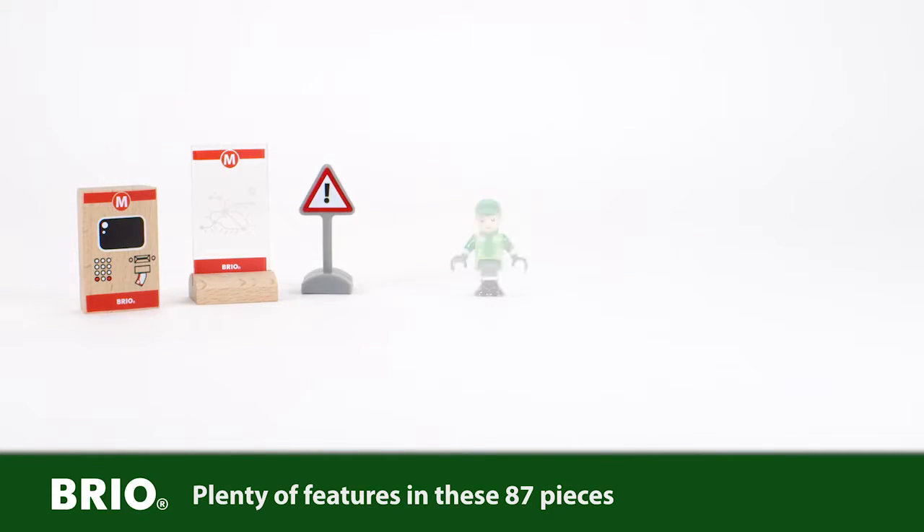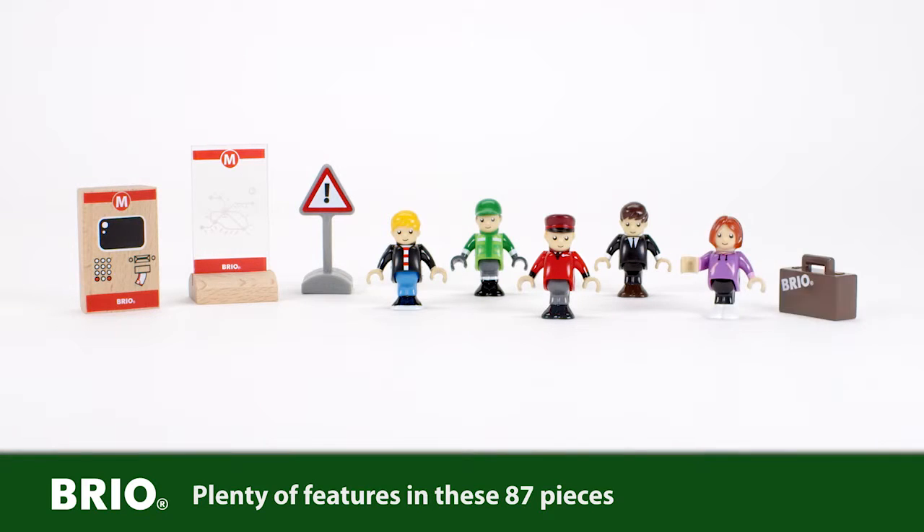There are plenty of details, including a ticket machine, a road sign and five characters.